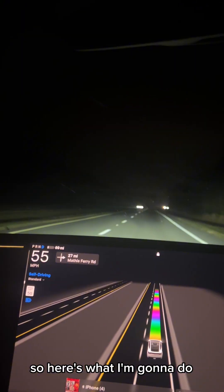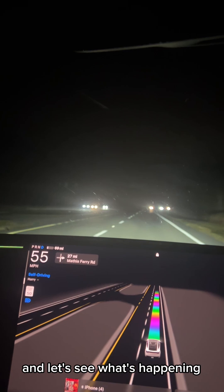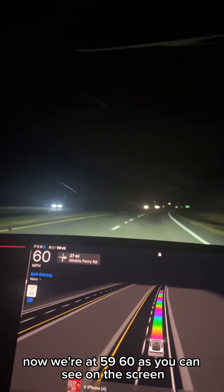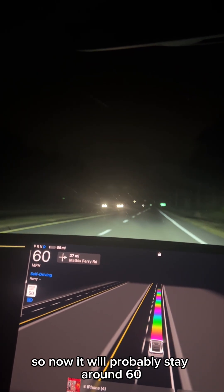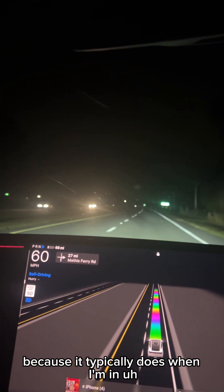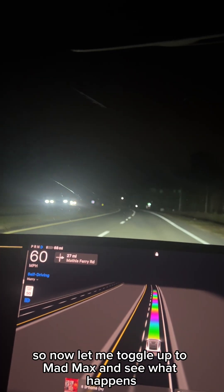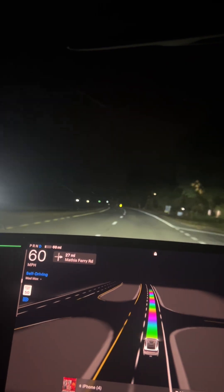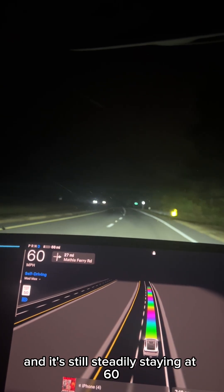It's not increasing in speed, so here's what I'm going to do — I'm going to toggle up now to hurry mode. Let's see what's happening. In hurry mode, it starts to speed up. Now we're at 59, 60, as you can see on the screen. It will probably stay around 60 in hurry mode. Now let me toggle up to Mad Max — and it's still steadily staying at 60.